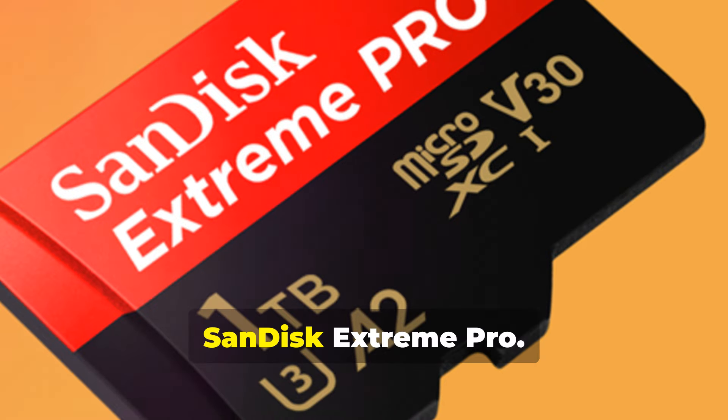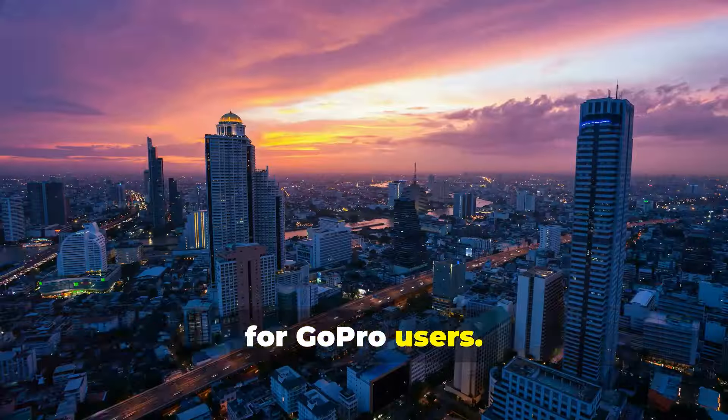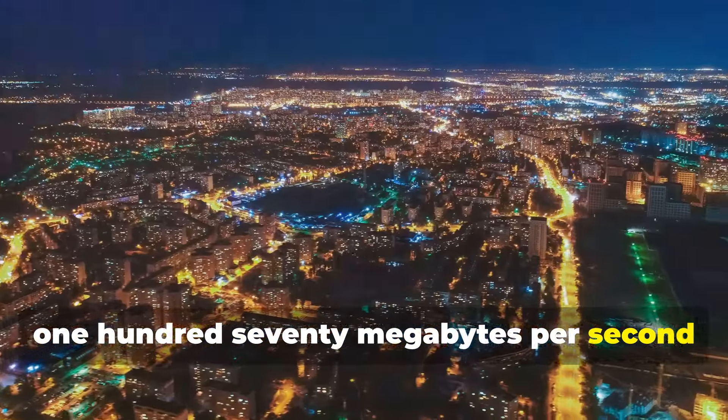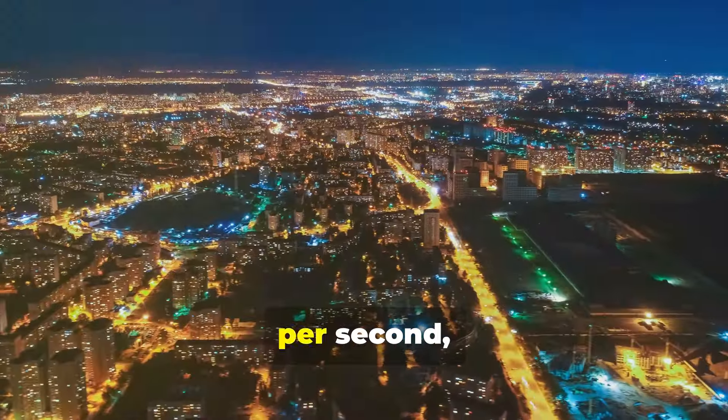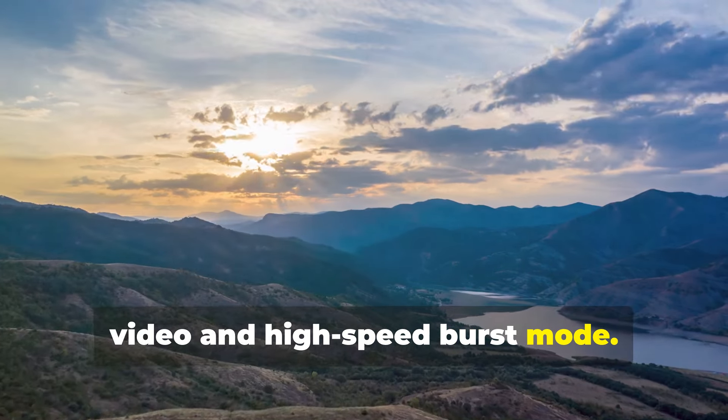1. SanDisk Extreme Pro. The SanDisk Extreme Pro is a top choice for GoPro users. It offers impressive read speeds up to 170MBps and write speeds up to 90MBps, making it perfect for recording 4K UHD video in high-speed burst mode.